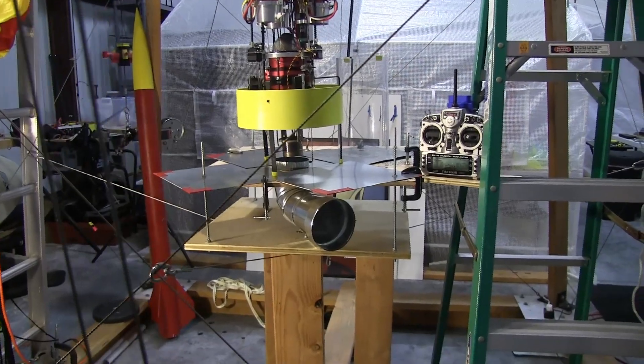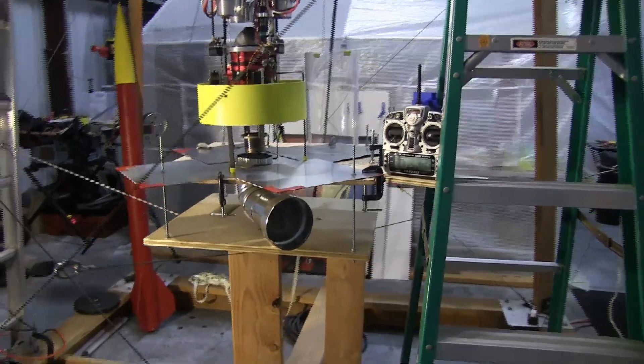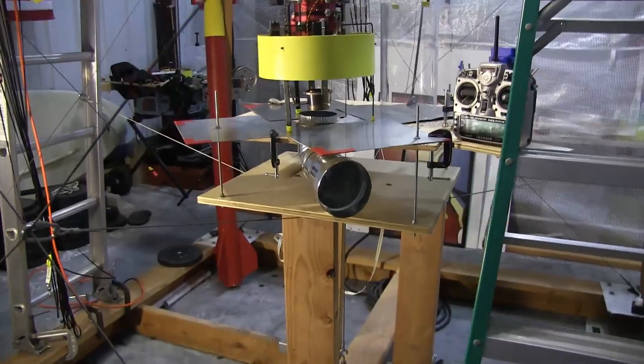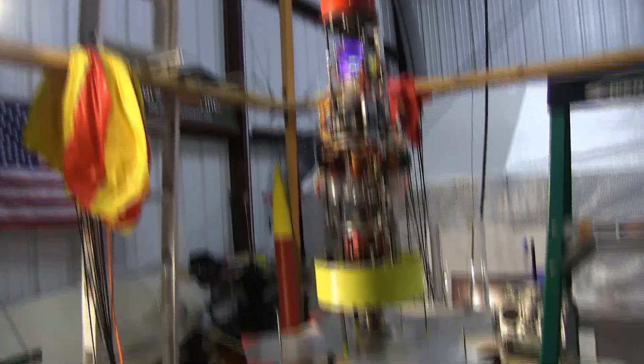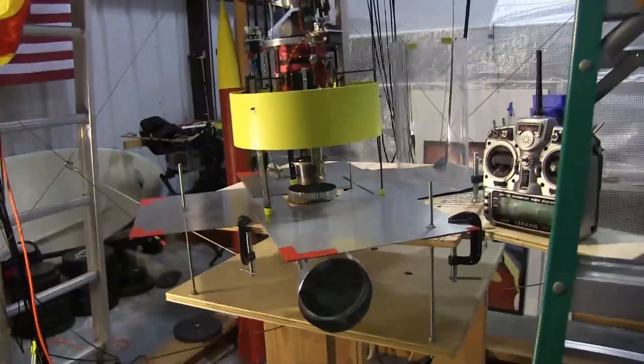I want to give an update on my vertical takeoff and landing rocket here, sitting on the test stand inside the vertical integration tower. Taking a closer look.